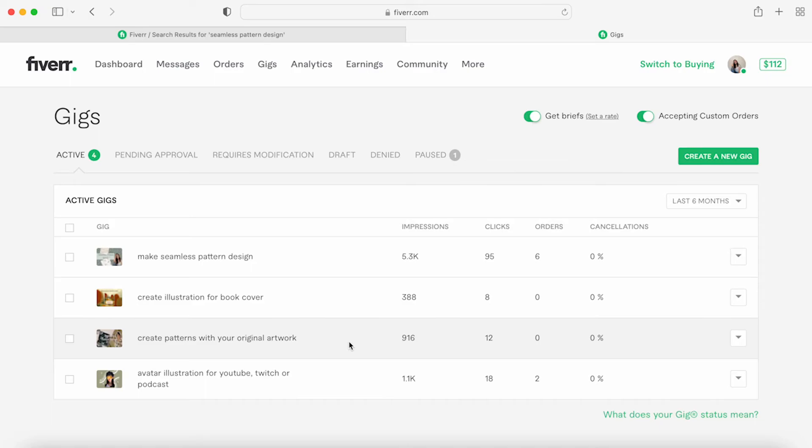It's my third most viewed gig and it's super helpful — if I get a message saying 'I already have the artwork created, could you make a pattern?' I can easily send them straight to that gig. It was already made and it's great.